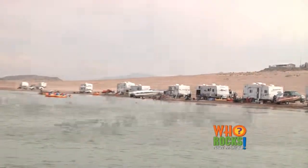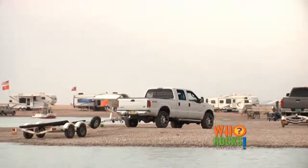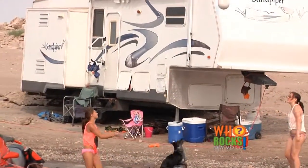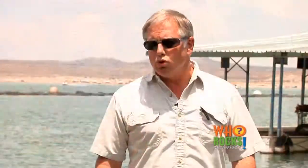Elephant Butte Lake is one of the few places in the country where you can park your tent or your RV right next to the water — you have your own beachfront property. And if roughing it means no room service for you, there's a number of motels around, lots of restaurants, and wonderful hotels like the Elephant Butte Inn, Marina Suites, River Bend Hot Springs, and Holiday Inn Express.